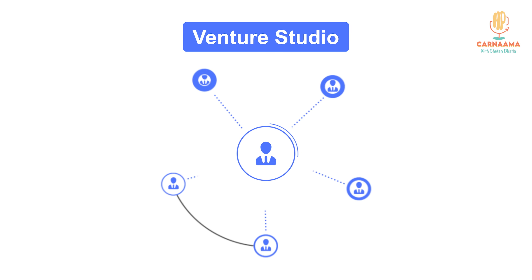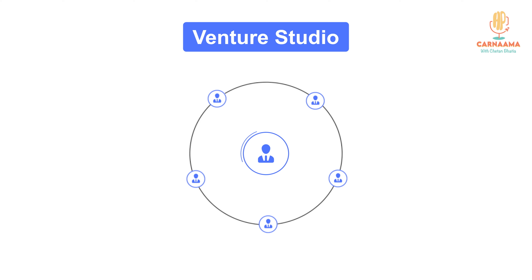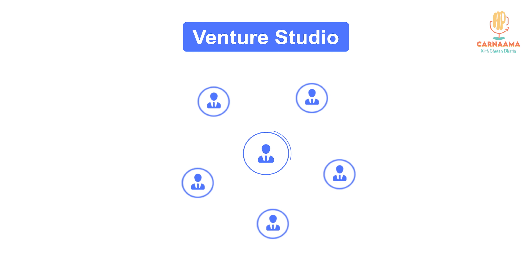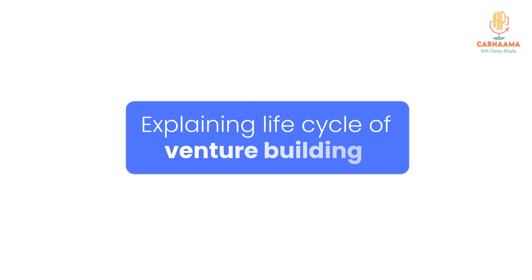What a studio does is probably at the other extreme. You can pretty much call a venture studio a second co-founder or a third co-founder for a company. Oh really? Yes. That's a good way to put it.